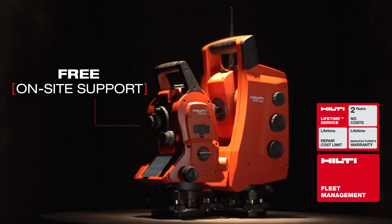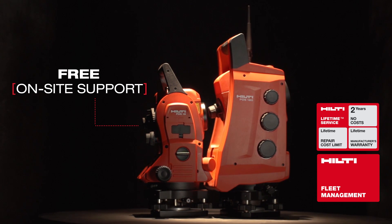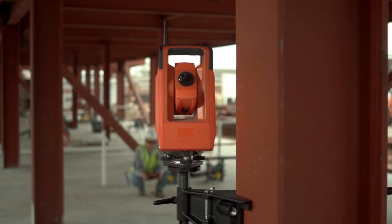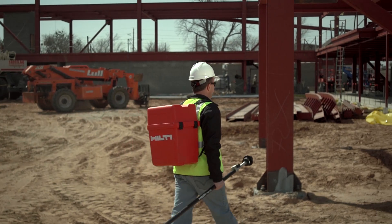Combine either of these tools with Hilti's on-site support, calibration services, lifetime service and fleet management, and you can start self-performing layouts, helping you save time and money immediately. Hilti. Outperform. Outlast.